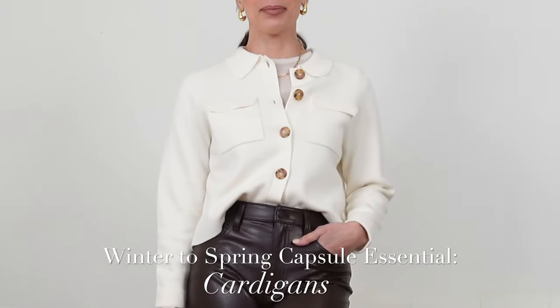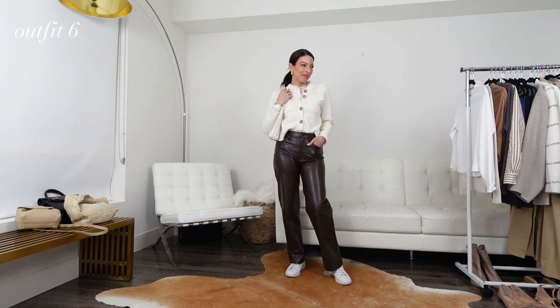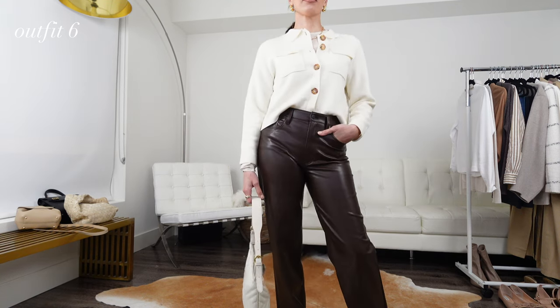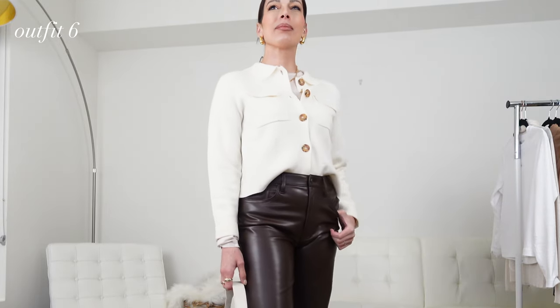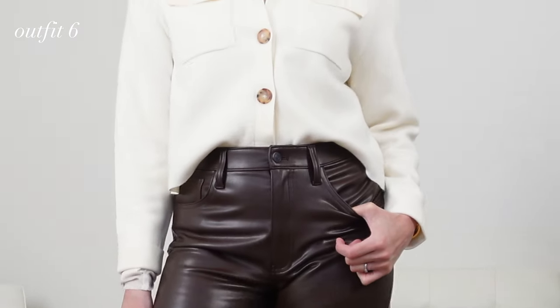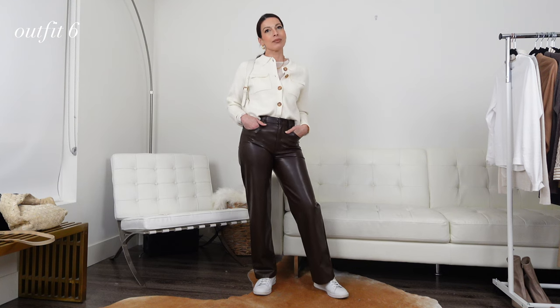Cardigans are definitely one of my most favorite layering pieces. The buttons create such versatility, allowing you to wear it as an open layer or closed as a top. Tuck them in, wear them loose, wear them with trousers to soften up a smart look, or pair them with faux leather trousers to add a feminine touch to something edgy and masculine. This Betty cardigan from Cezanne has become a new favorite of mine, and I'm constantly reaching for it. It's definitely a great transitional item to wear from colder weather into the warmer season.